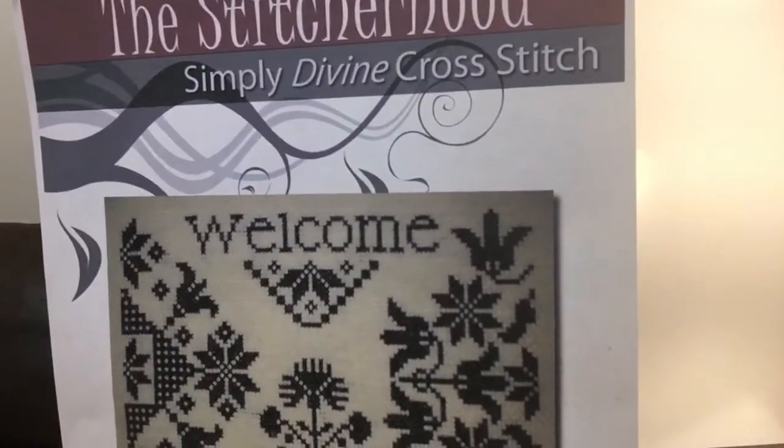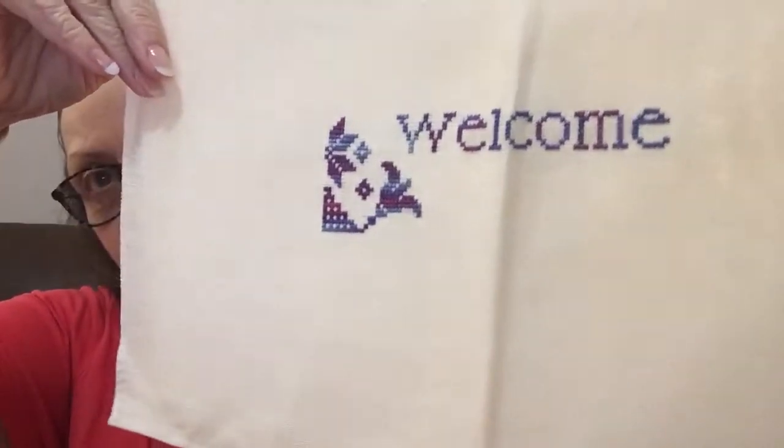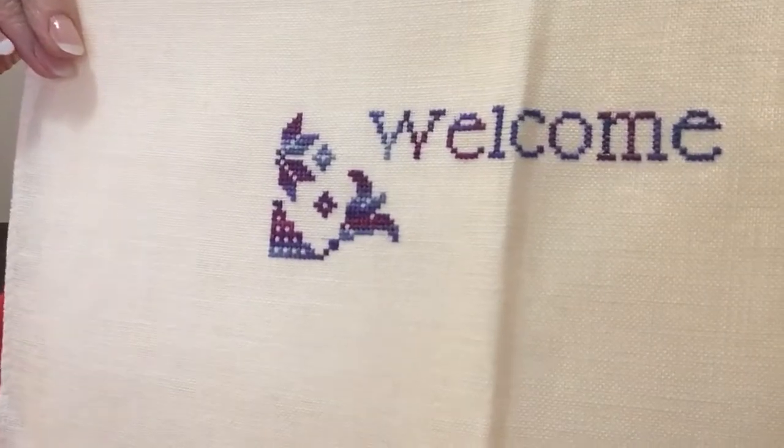Here is another one I started this past week since my last video. This is from the Stitcherhood, it's called Welcome. It's monochrome — it calls for black DMC, but I decided to do my own thing. This is done in silks, PR 148 — beautiful thread. Here's as far as I've gotten; it's on 32 count Vintage Sahara Belfast linen. I think that is really pretty.